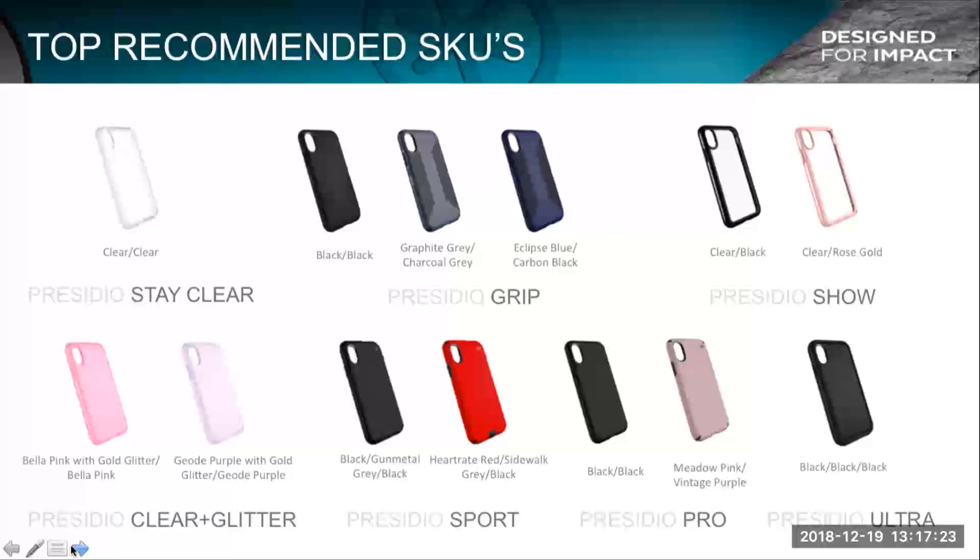Number one again is Presidio Stay Clear. If you were going to bring in any grip cases from Spec, I highly recommend these three top sellers: black, gray, and blue. If you're just bringing Spec in for the first time, bring in clear, bring in these grips, and sprinkle a little glitter in there. The Bella Pink glitter is our number one selling glitter for fashion. And then if you want to add extras, certainly Presidio Sport, Presidio Pro — there are a couple different color options for each. Same with Presidio Show. And for the ultra rugged case like Presidio Ultra, we highly recommend black. We update this data on a monthly and quarterly basis, which is one of the great things about working closely with your VoiceCom account managers and people like me.